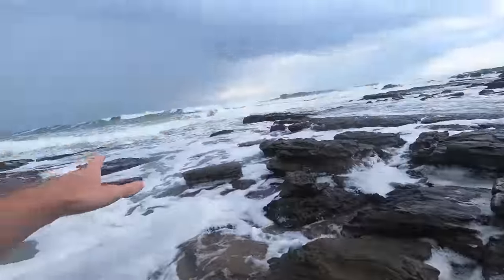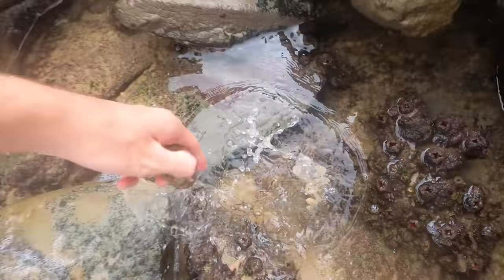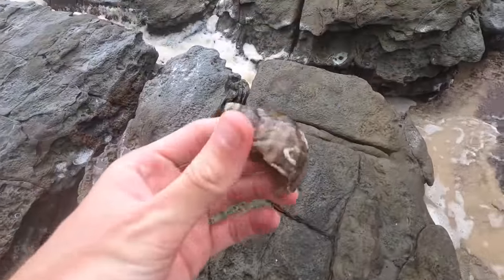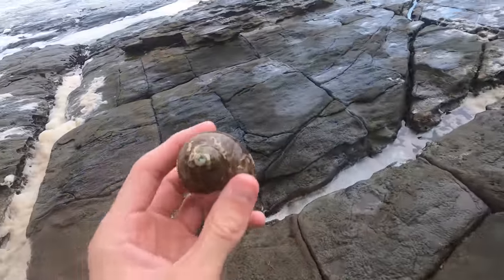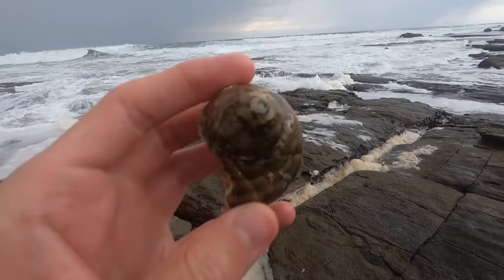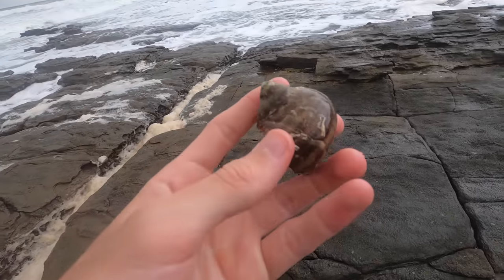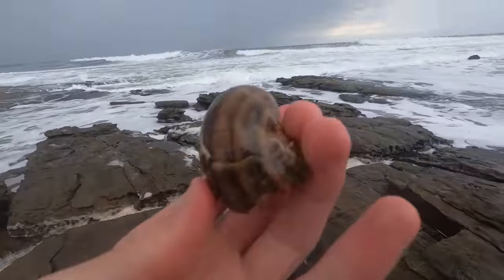We're right at the front here, right in the middle of it all — look at this. We have a turbo shell, big one too. Sorry if that was a bit fast — I've gotta be really careful when I'm too close to it. It's got beautiful color on top, and if you polish it down it's silver underneath, which is pretty cool. Nice little find.